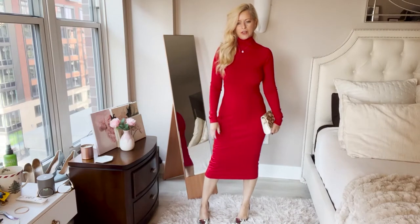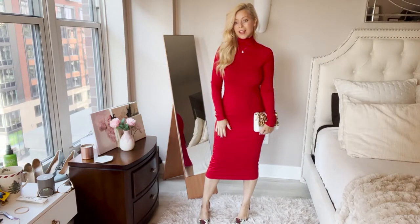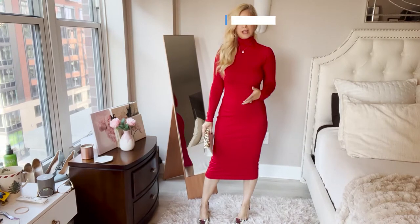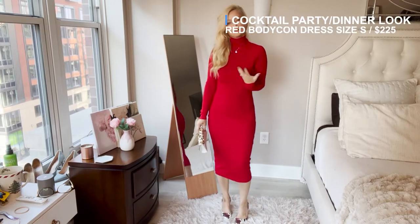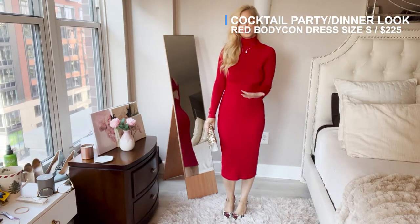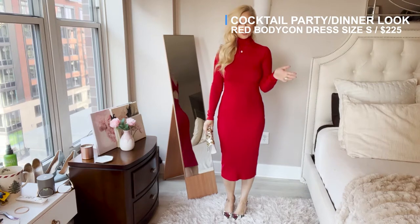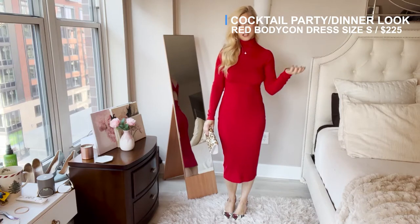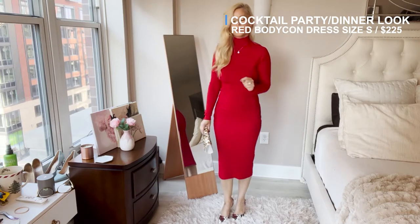So this is the first outfit — or first dress — I want to show you and I love it. It's red, so you can't go wrong with red because I feel like it's just such a fun holiday color. You can wear this to a work holiday party, going out to dinner, or even a nice sit-down dinner somewhere. I think this is really beautiful.